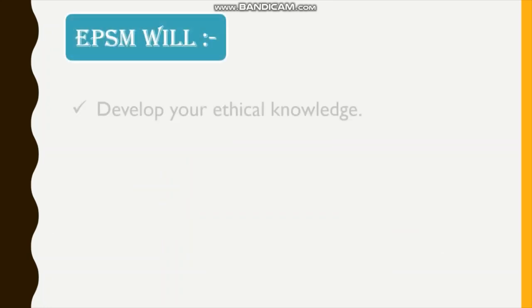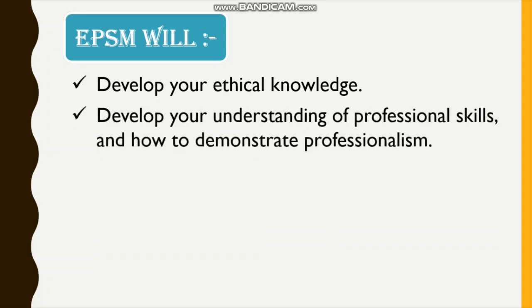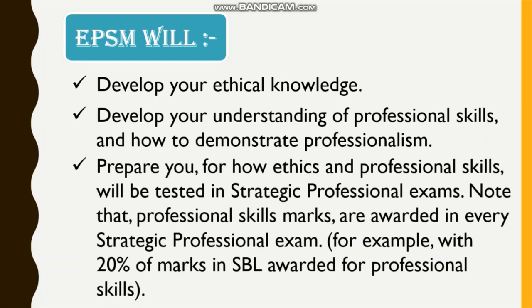EPSM will develop your ethical knowledge, develop your understanding of professional skills, and how to demonstrate professionalism. It will prepare you for how ethics and professional skills will be tested in strategic professional exams. Note that professional skills marks are awarded in every strategic professional exam — for example, with 20% of marks in SBL awarded for professional skills.